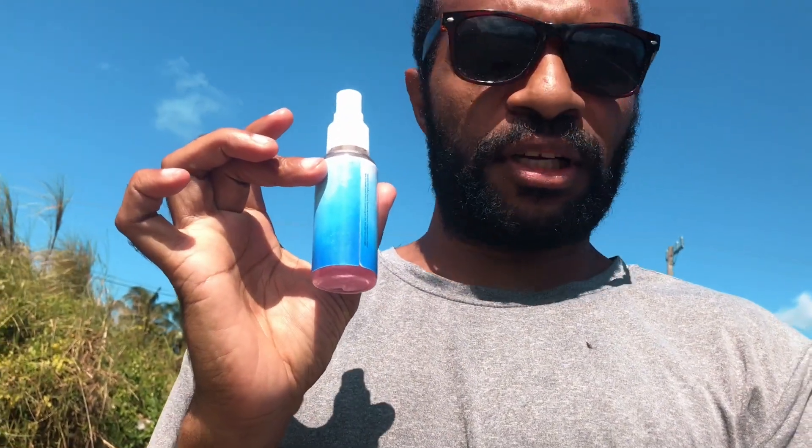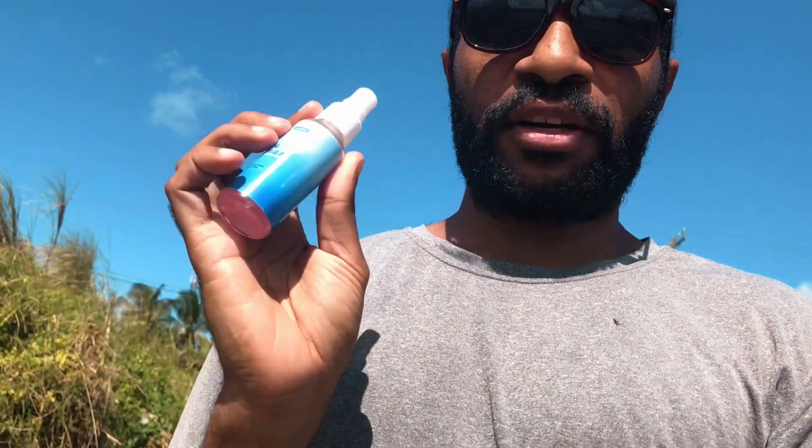One of the hacks you learn here in the Philippines is you buy this cologne, pour it into your used spray container, and then you use it.